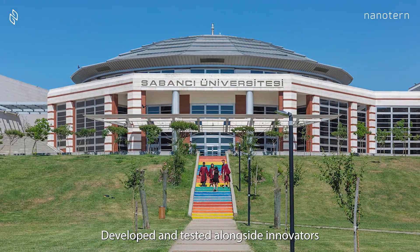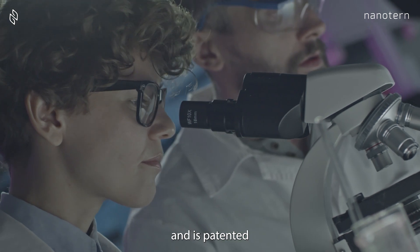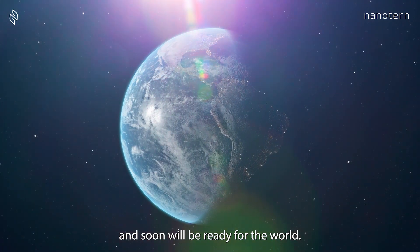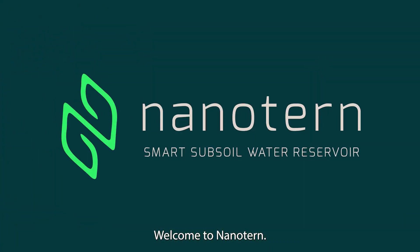Developed and tested alongside innovators at Sabancı University, NanoTurn has undergone over five years of testing, and is patented and ready for use in Turkey, and soon will be ready for the world. Sustainable, easily integrated, safe, revolutionary. Welcome to NanoTurn.